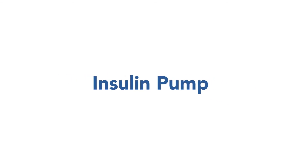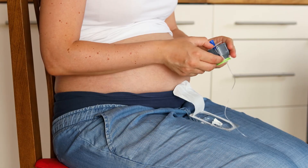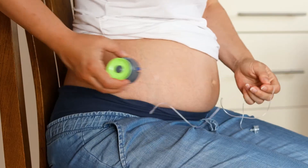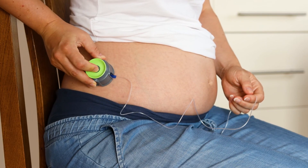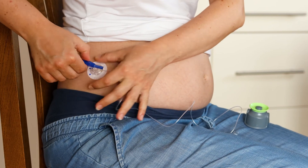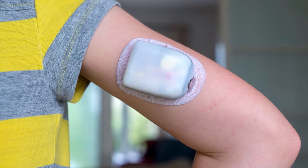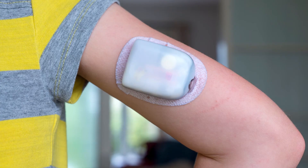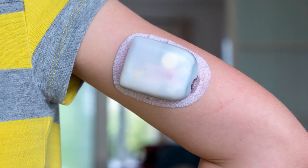Another option is an insulin pump, which delivers insulin through a small plastic catheter called an infusion set. Pumps are small, computerized devices that mirror the way the pancreas works by delivering steady, measured doses of fast-acting insulin throughout the day or on demand around mealtimes. The device is programmed with basal settings to mimic long-acting insulin and bolus and sensitivity settings to mimic your mealtime insulin and correction insulin doses.